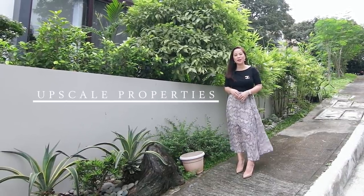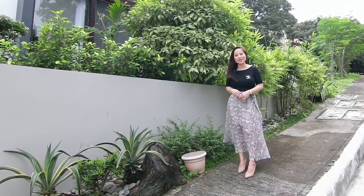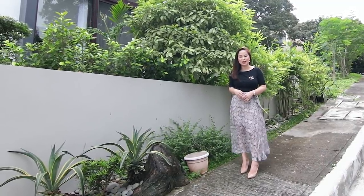Hello everyone! My name is Bien and welcome to another episode of POP Realty's POP Homes Tour, where we showcase off-scale properties in and around Metro Manila. Join us and discover dream homes you've always been looking for.